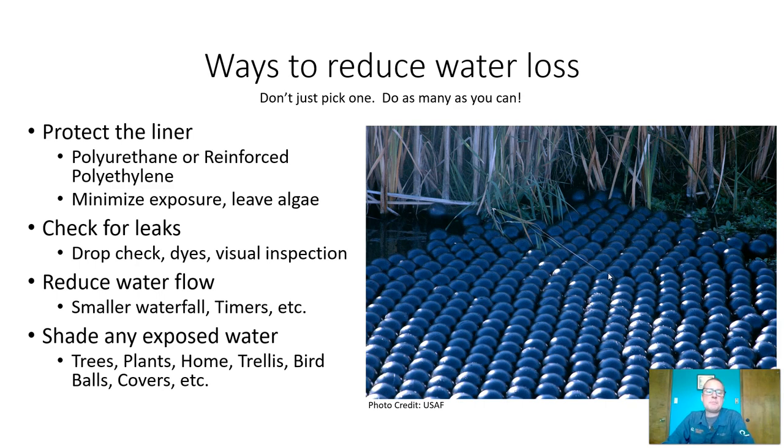Reduce the water flow using smaller waterfalls or using timers. If you're going into the office every day and you're not at home to enjoy the waterfall, get a timer, put it on that waterfall pump, and turn off the waterfall. The less water that's constantly flowing through the waterfall, the less evaporation you're going to have.